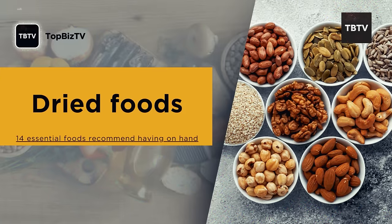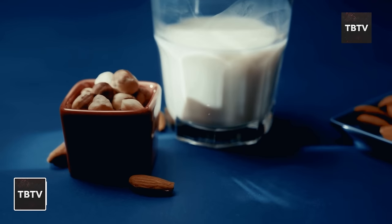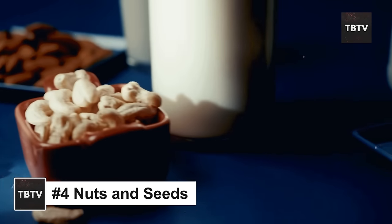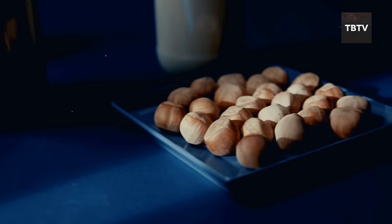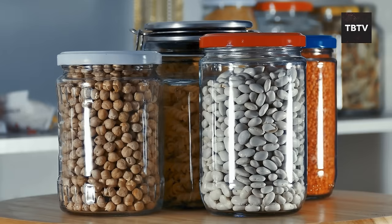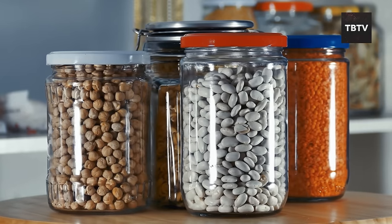Nuts and seeds are powerhouses of nutrition — we're talking healthy fats, protein, fiber, vitamins, and minerals, all wrapped up in a tiny bite-sized package. Almonds, walnuts, sunflower seeds, and chia seeds are all excellent choices, each offering unique health benefits.